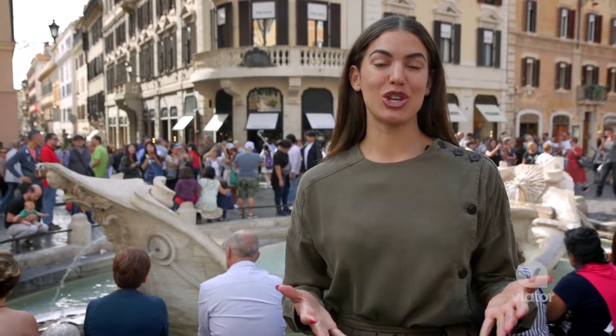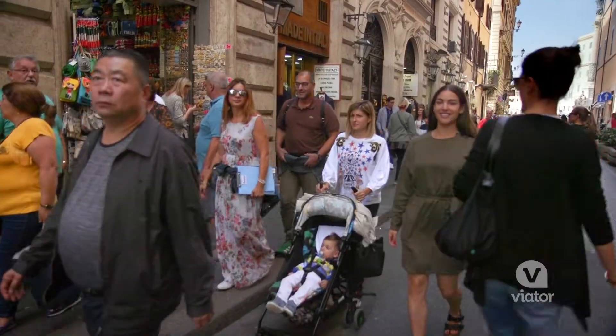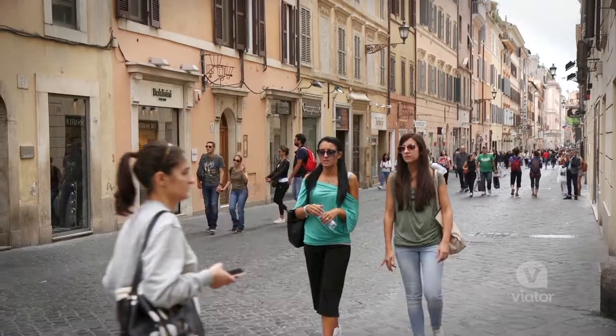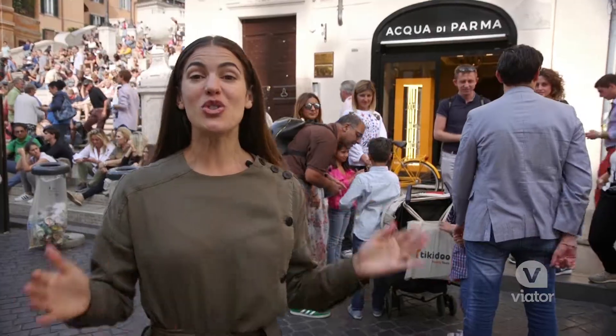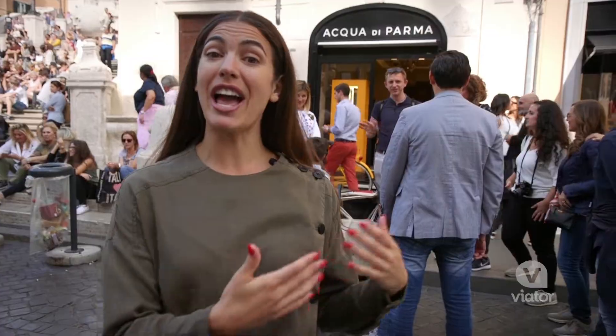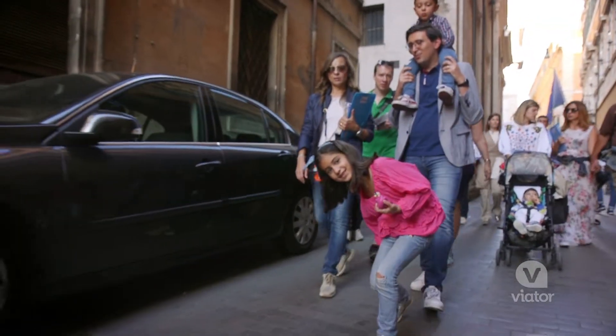Some of the main tourist attractions in Rome are the fountains and the squares, so what better way to see them than on a family-friendly tour. This tour is really educational and kid-friendly — it gets them engaged and keeps them occupied while we're walking through the streets.